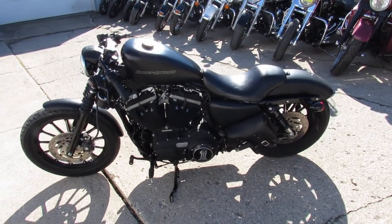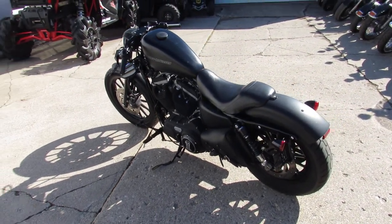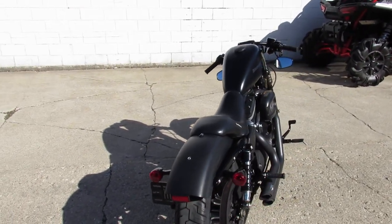Hey guys, it's Approval Powersports. Thanks for taking a look at all of our bikes — we got over 350 used Harleys, we got guaranteed financing, we got lease programs on them. We can get you guys riding.